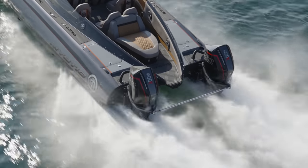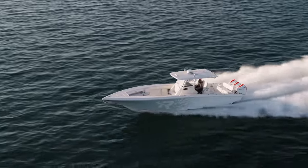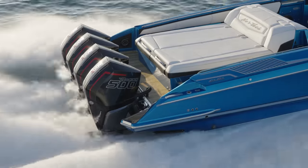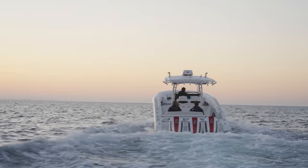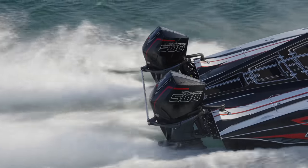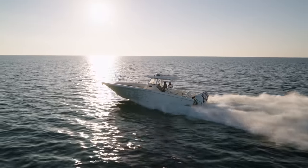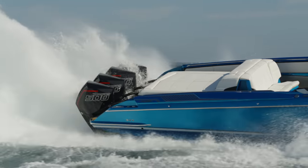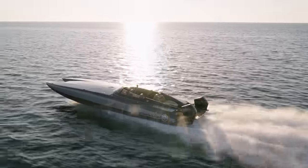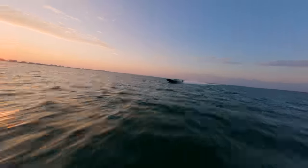The 500R is covered by a three-year limited factory warranty with up to five additional years of Mercury product protection available, backed by the largest marine service network in the world. The Mercury Racing V8 500R is the new standard in outboard performance and the product of our commitment to relentless innovation. The water has never been more wide open.